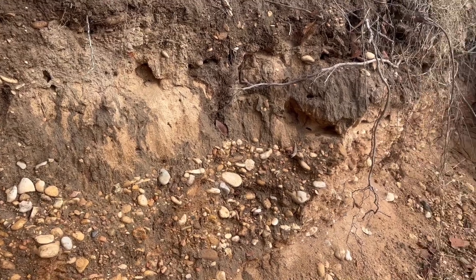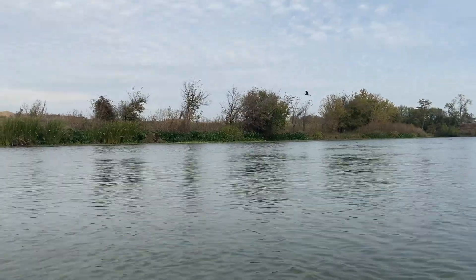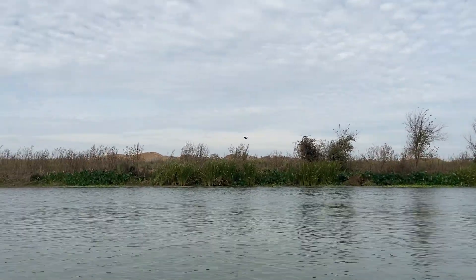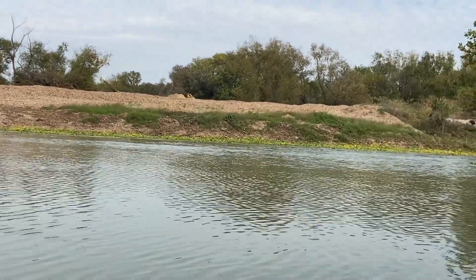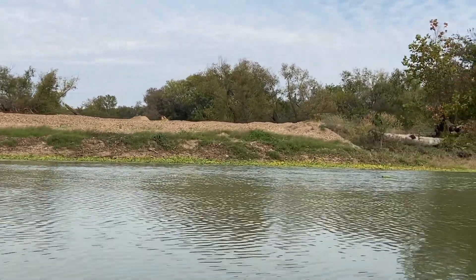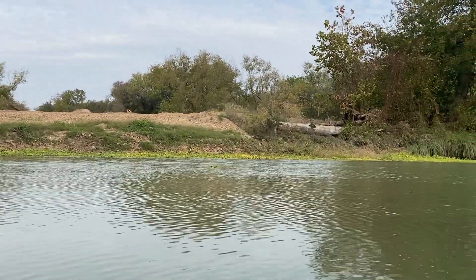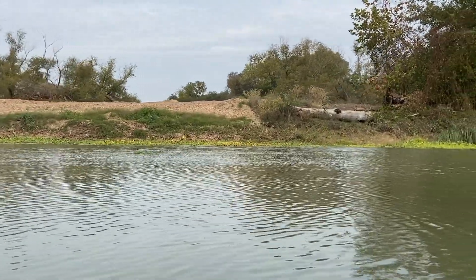Because of all the material the Colorado River has transported here, there are a ton of sand and gravel mining operations along the river. They're mining the old flood and stream bed deposits the Colorado River has placed here. Texas is actually the main producer of sand and gravel in the U.S., and that's directly due to the nature of the Colorado River and where it gets its source material from.